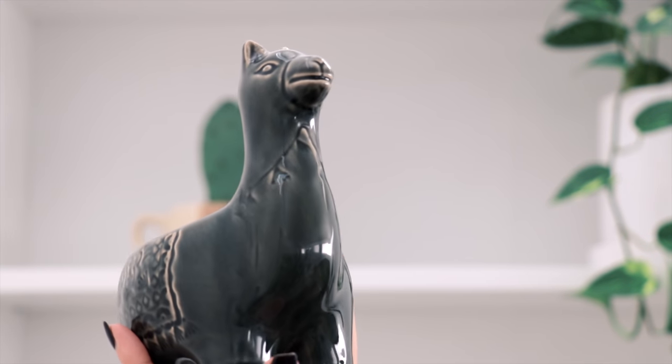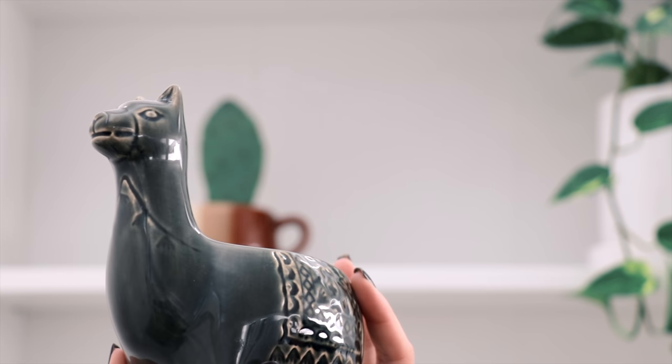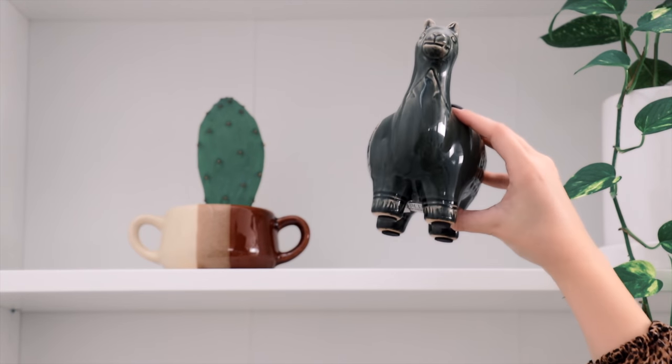Next I'm adding this adorable little llama planter my sister gave me. I still haven't decided what plant I actually want to put in this yet, so if you have any suggestions, leave them in the comments down below.